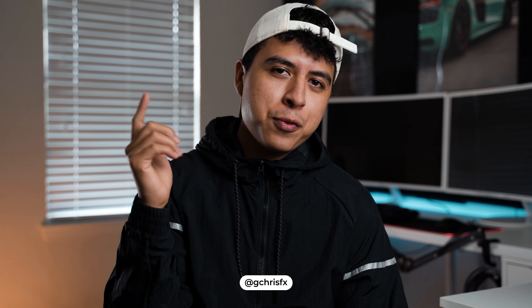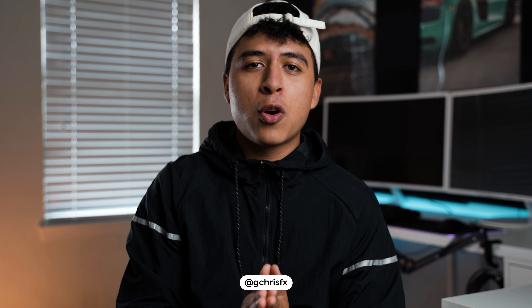Yo, what is up guys? I'm G Chris FX bringing you guys a new video and in today's video we're gonna be going over three tips on how to make your videos more cinematic.